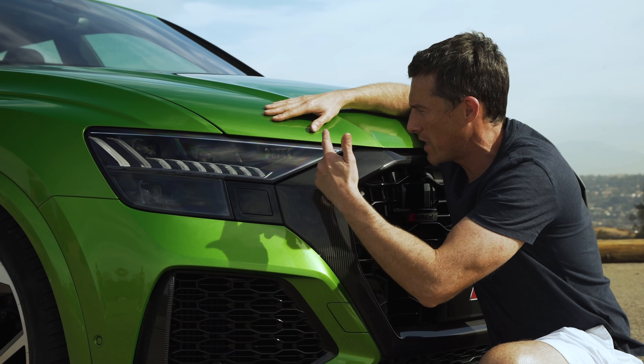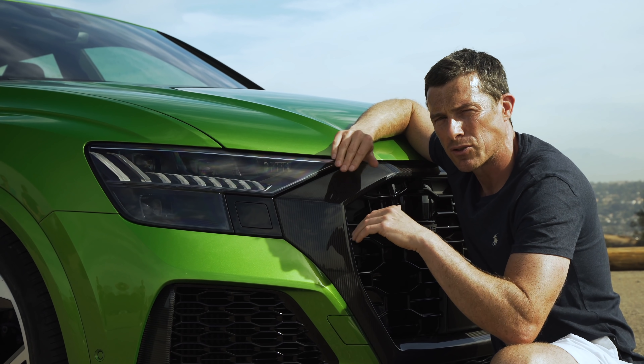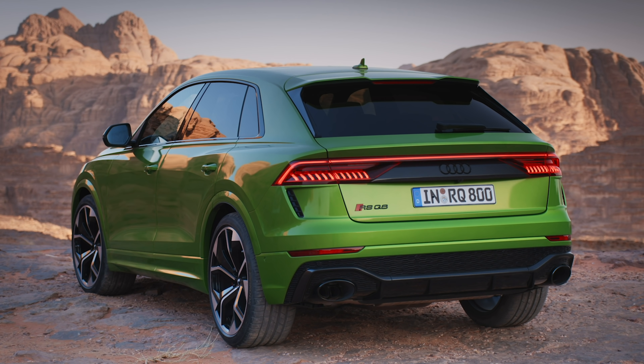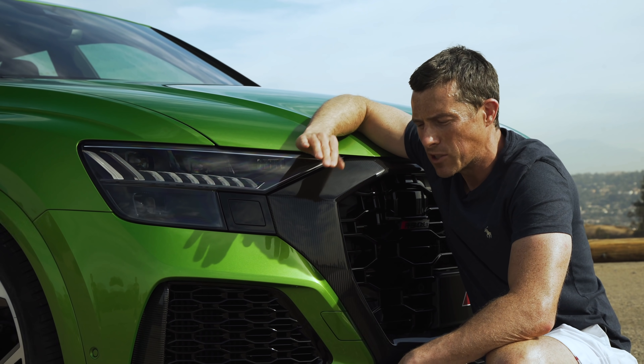The RS Q8 gets matrix LED headlights as standard, so they can blank out part of their beam so you don't dazzle oncoming drivers. Also, when you turn the car on, it does a clever little display to welcome you to the vehicle. And finally, you've got scrolling indicators, which makes it a little bit clearer for people to see which way you're turning.